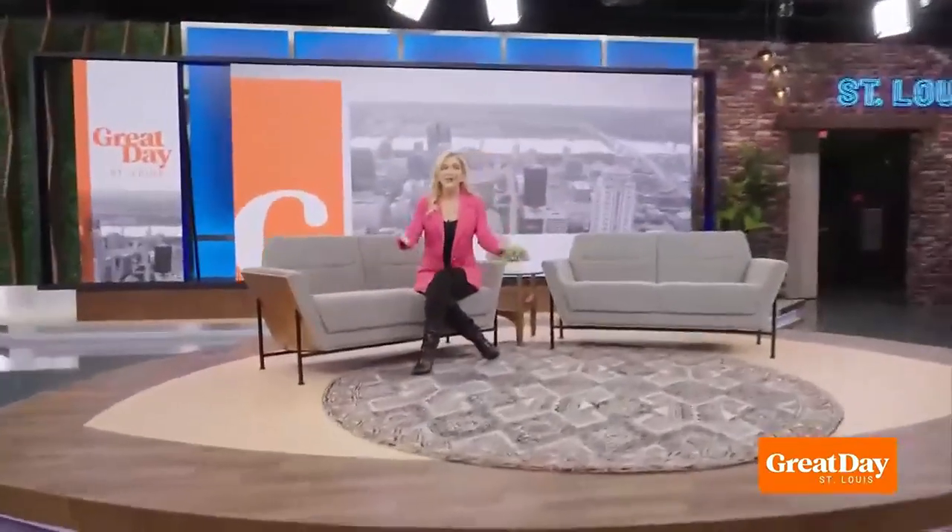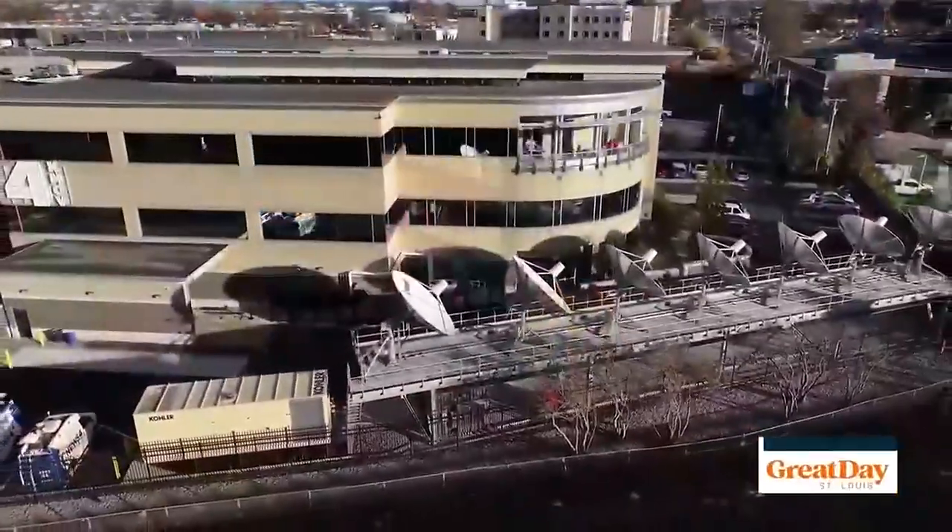So again, St. Louis, welcome to the brand new home of First Alert 4. We are going to have a lot of great days with you right here, St. Louis. Thank you.